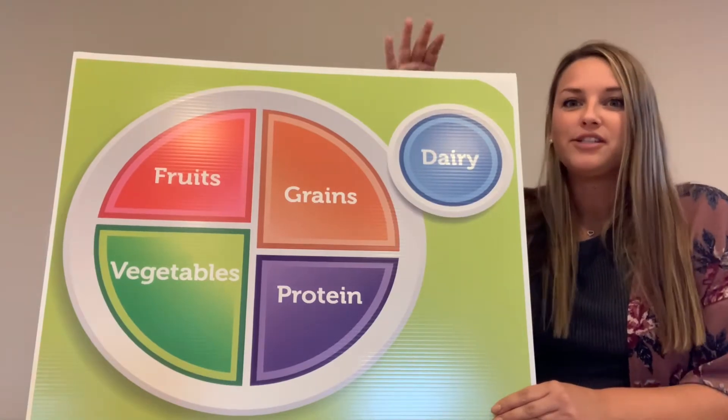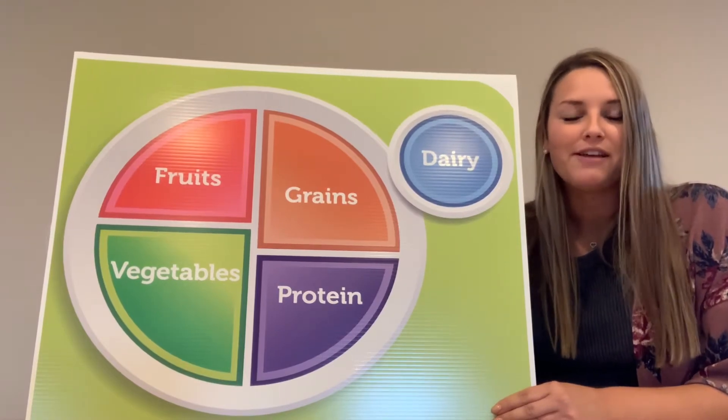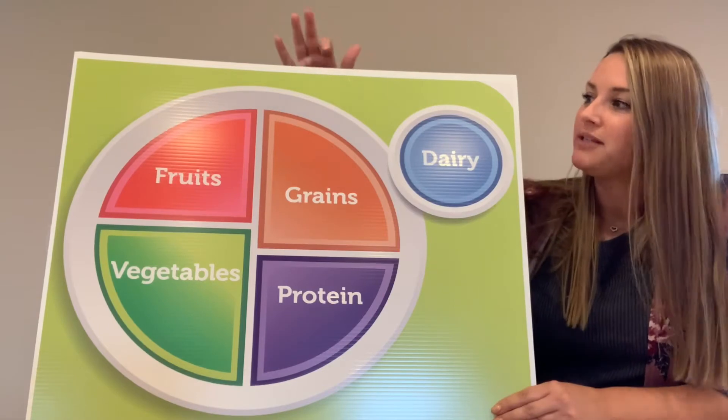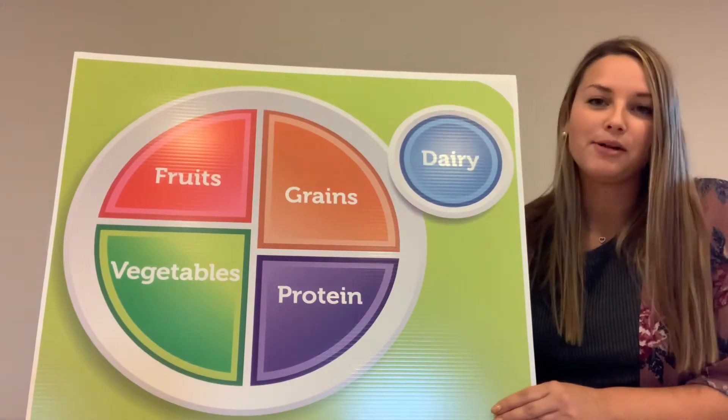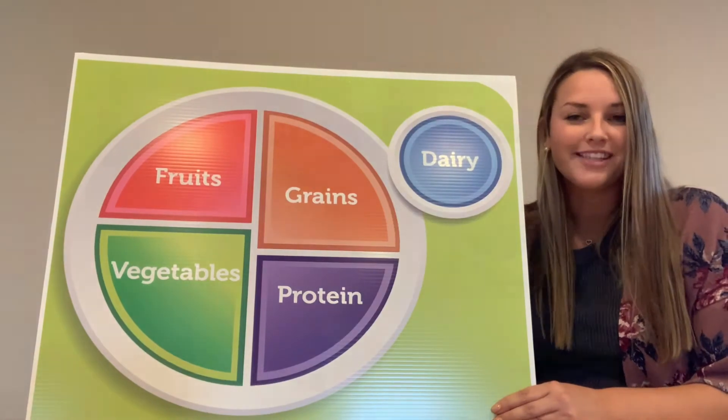How much dairy do you consume — do you have a larger amount or a smaller amount? I want you to talk with your peers and figure out what type of foods you eat every day, which foods would represent each food group, and how much you eat of them. Discuss with your classmates and then we'll move on to the next step.